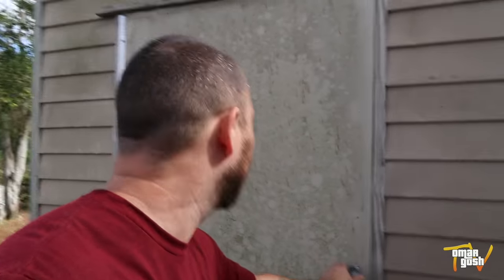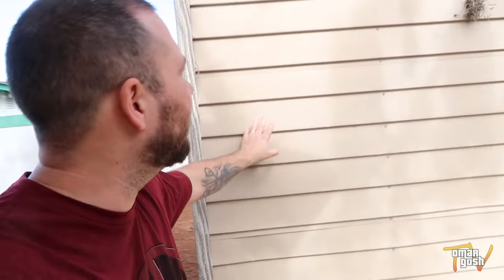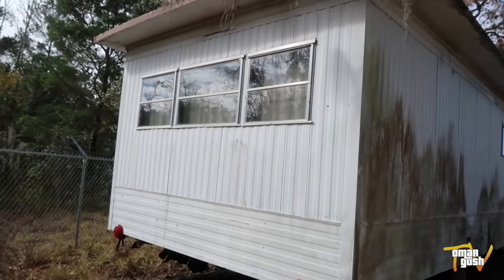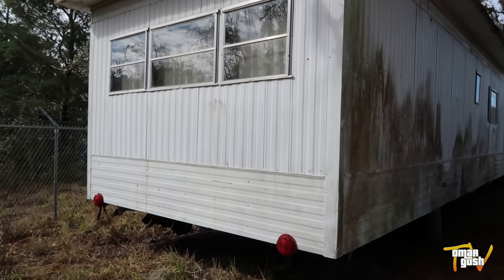You can put your lawn tools in there — it's not the biggest shed ever, but for free, this is great. This is the single wide from the outside. It just needs a really good pressure washing.